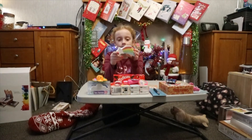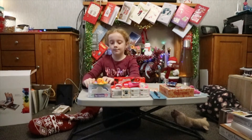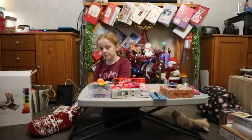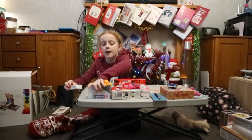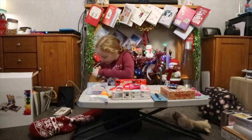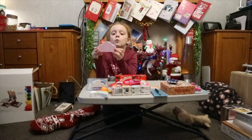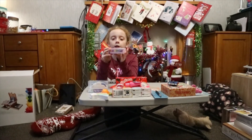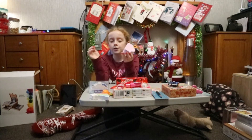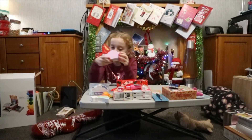We have this bath bomb — it's like a little star and it smells amazing. We also have this one, and when you put it in the bath it will fizz and it looks like a whole rainbow is coming out. This one also smells really good.